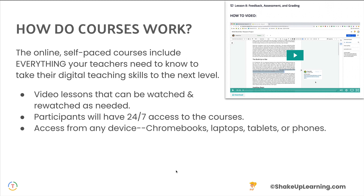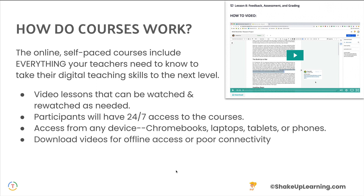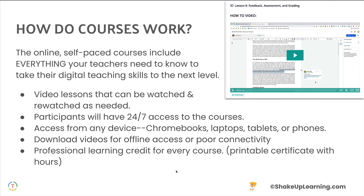You can access from any device — Chromebooks, laptops, tablets, or even phones. You can even download the videos for offline access or if you happen to have poor connectivity. And every single course has professional learning credit and a printable certificate with hours. So this is really a great package deal to get teachers the training that they need.